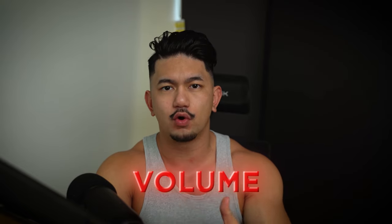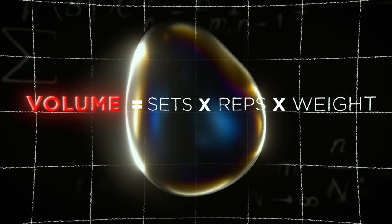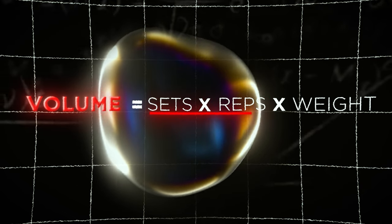People tend to overcomplicate the process too much. To keep things super simple: to grow a specific muscle group, just do more volume. Volume is an equation calculated by sets times reps times weight, and to manipulate volume, you can increase one of the three variables.